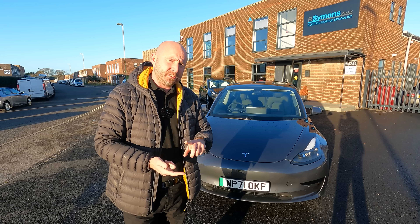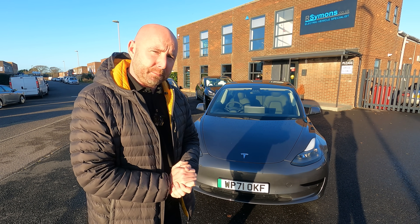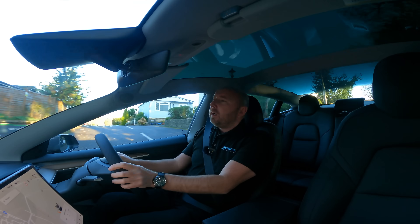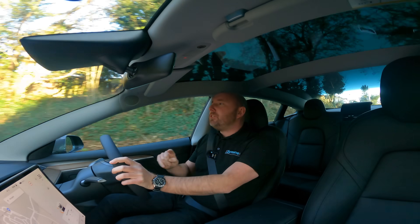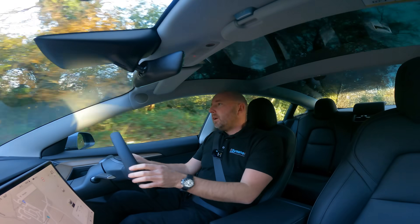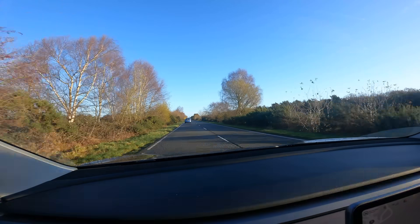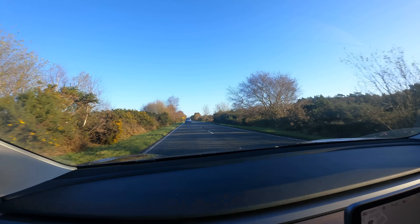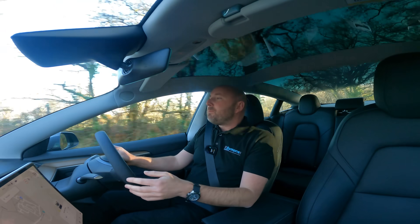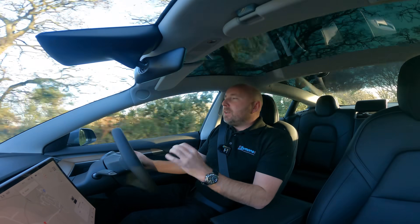I'm going to take this car for a drive — it's brand new — and give you a review covering what I think about it, but also the differences in terms of efficiency and charging speed. This car was brand new yesterday, 10th of December 2021, and all current Standard Range models in the UK now have this battery. The Long Range and Performance remain unchanged, but the Standard Range now features this LFP battery.